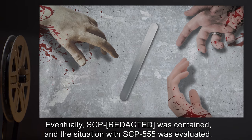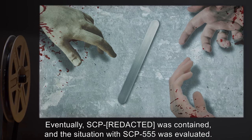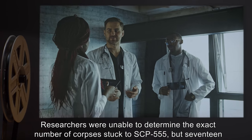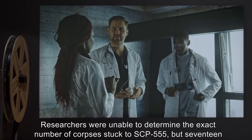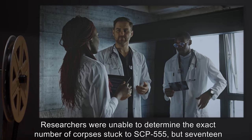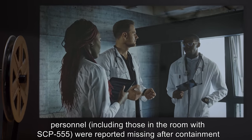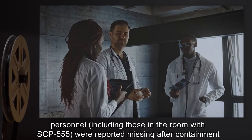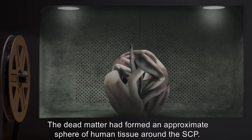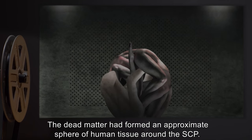Eventually, SCP-1 was contained and the situation with SCP-555 was evaluated. Researchers were unable to determine the exact number of corpses stuck to SCP-555, but 17 personnel — including those in the room with SCP-555 — were reported missing after containment had been re-established. The dead matter had formed an approximate sphere of human tissue around the SCP.